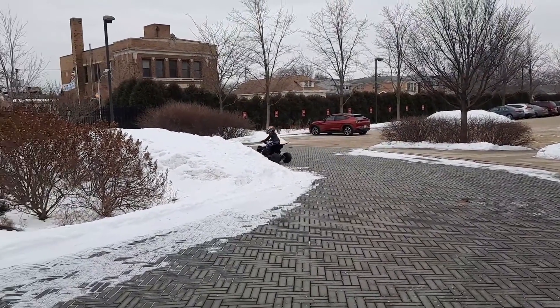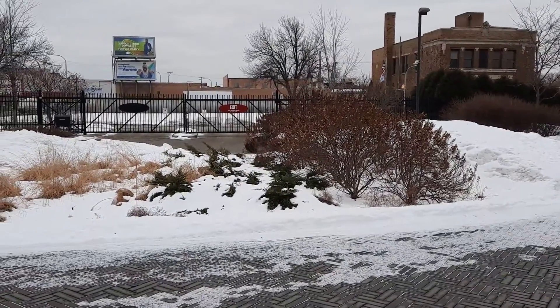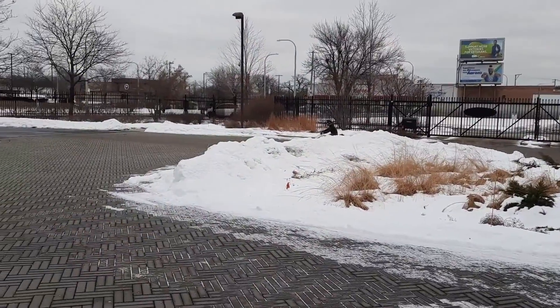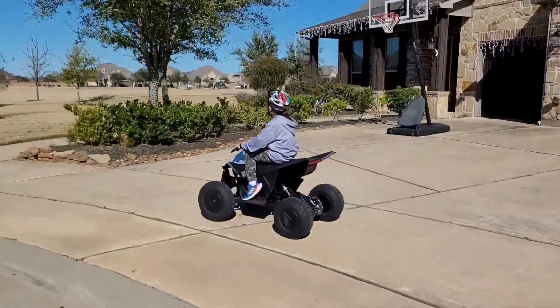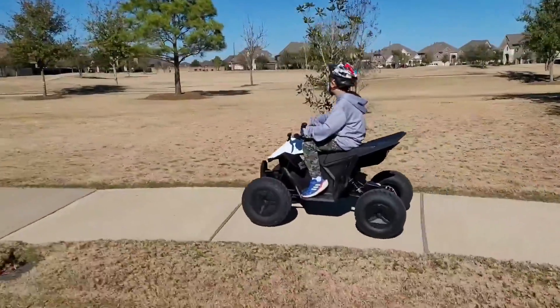The Tesla and Radio Flyer co-developed Cyberquad for Kids only briefly returned to being in stock before immediately selling out again. The refrain 'supply chain issues' has turned into an excuse for everything these days — not enough new cars? Supply chain issues. Can't find a new graphics card? Supply chain issues. Your dog pooped in the neighbor's yard? Supply chain issues. But chalk up a new one to the list.